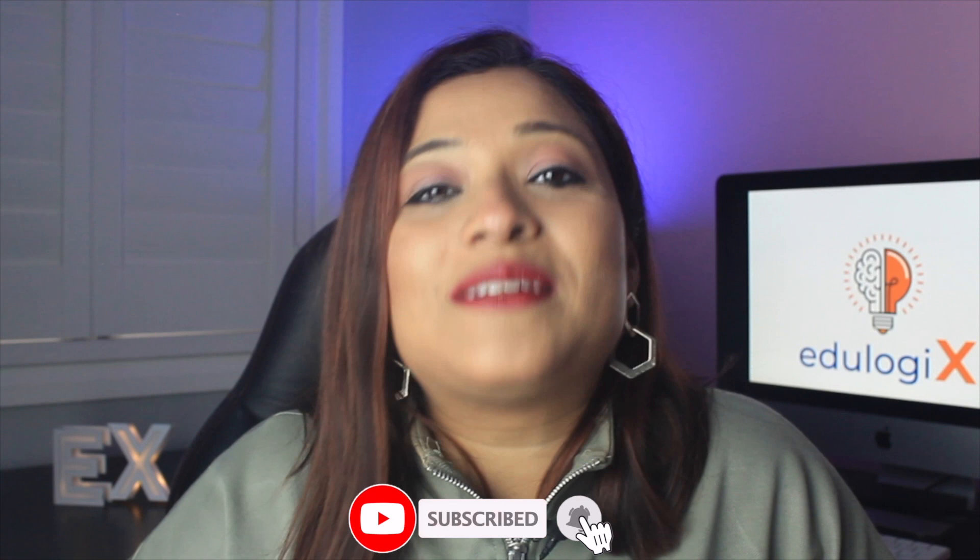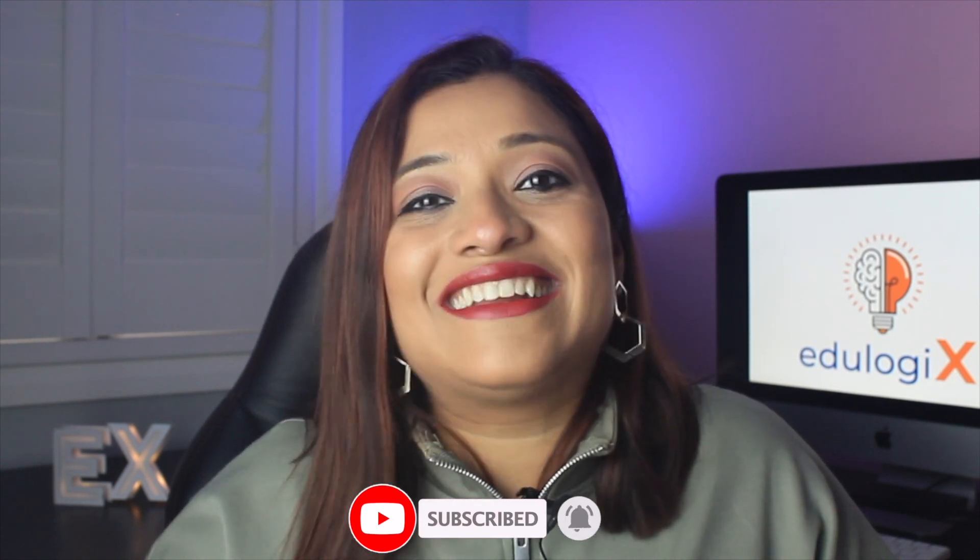That's all for today with the basic information about the Graduate Entry Program. I hope you found this video useful. If you have any questions about this program or generally about nursing in Australia, connect with me — I'll leave our contact details and website address in the comment section and description below. Don't forget to subscribe to my channel and share the content.